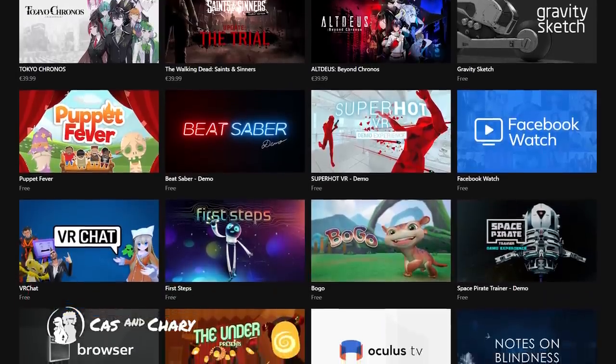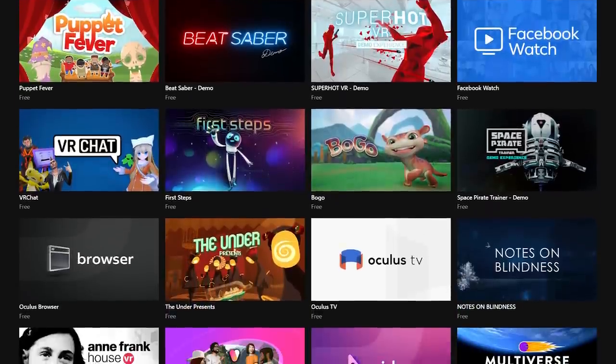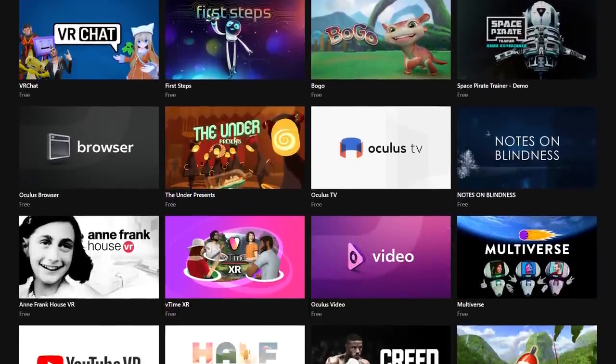If you're looking for something to do that doesn't cost a dime on your Quest, then today I got you. Good day everyone, Katz here. I've tried all free games on the Quest store, but I found that not all of them are even worth the download, so I made a list of my favorites so you don't have to waste your time.